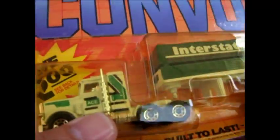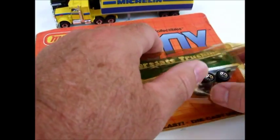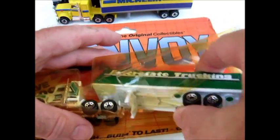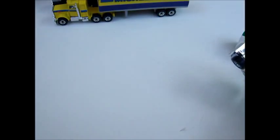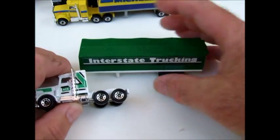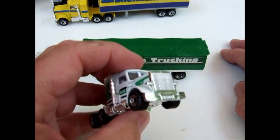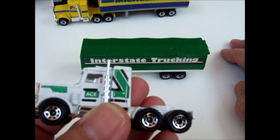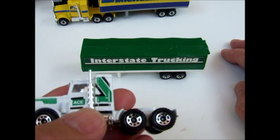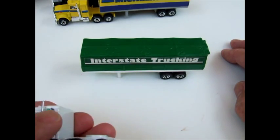Last but not least today, an Interstate Trucking rig. The blister is pretty brittle — I just keep them in here for storage because I don't have a display shelf or room for one. Someday I'd like to dedicate a display case just to Matchbox Convoy and stuff like that. This one has ACE on the door of the cab and on the sleeper.